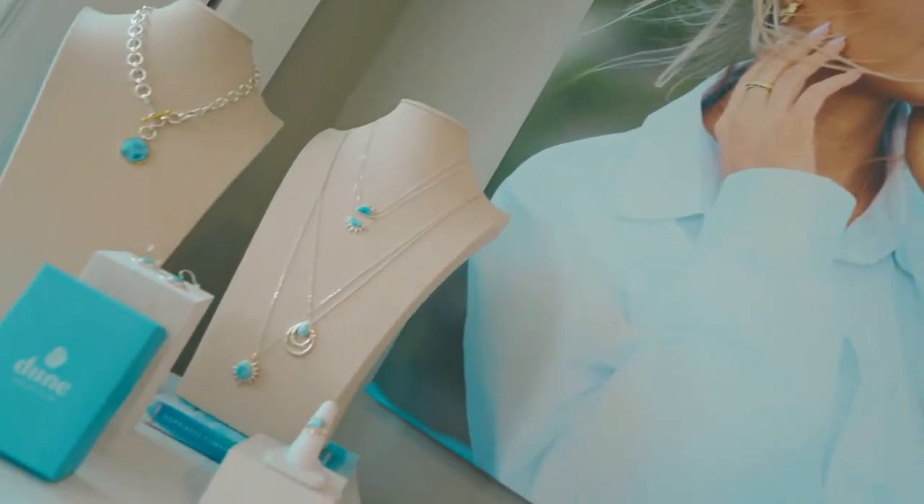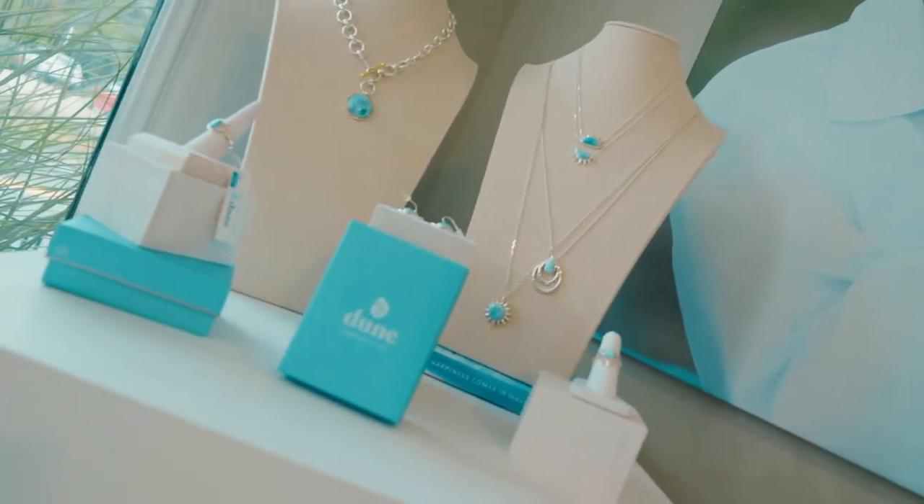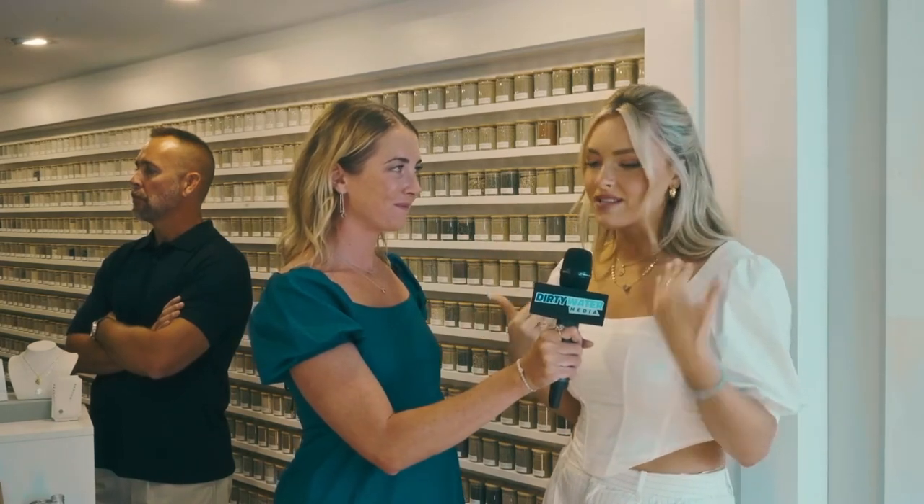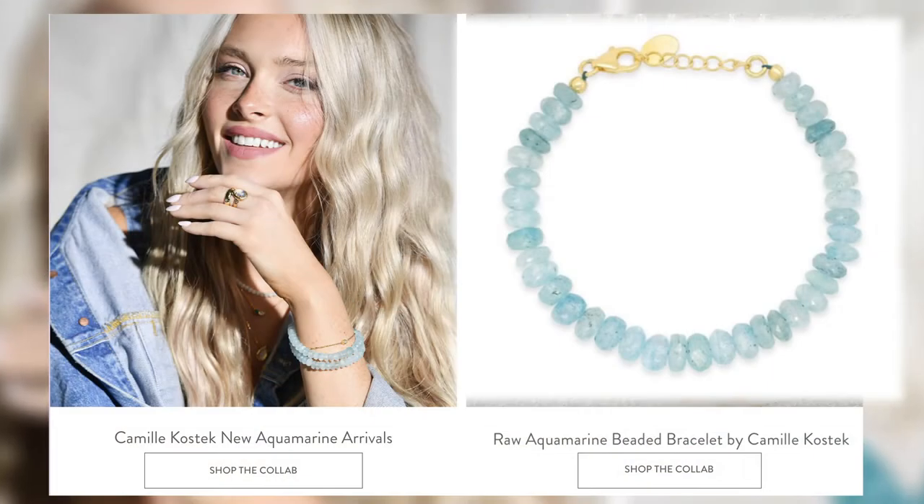We just launched some new pieces of my line with Doom Jewelry. For me, the blue stone has always really stood out. I'm a water sign, I'm a Pisces, so I've always really been drawn to the ocean and that aquatic sense and that energy. This stone is just something that's really pleasing to the eye, but when I got to learn more about the energetic properties of it, it's like tranquility and calmness.